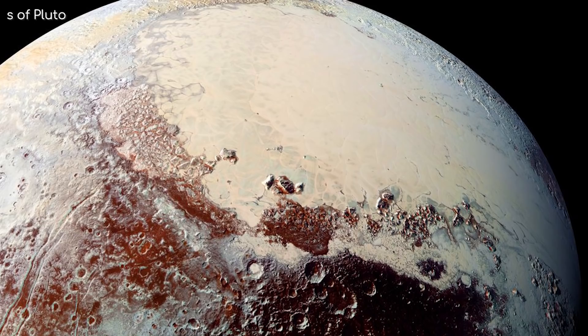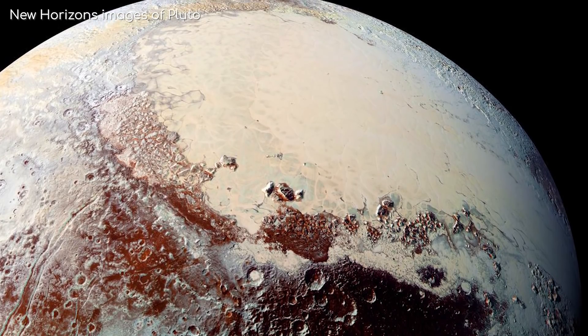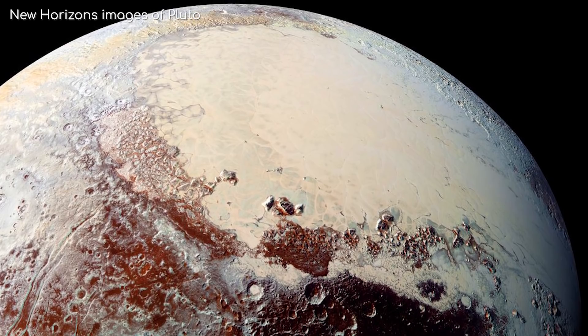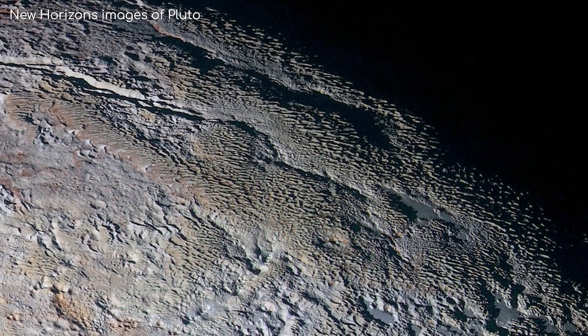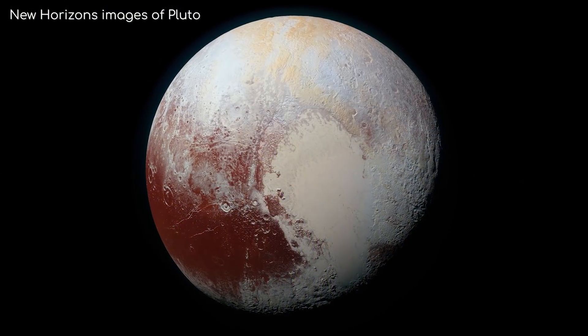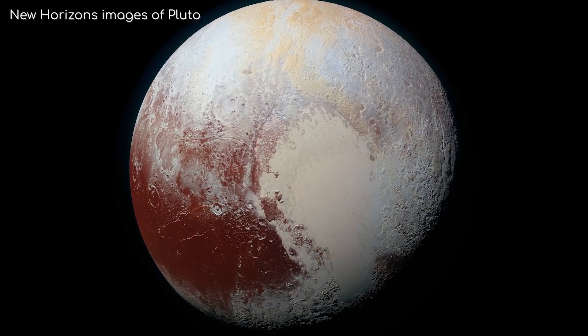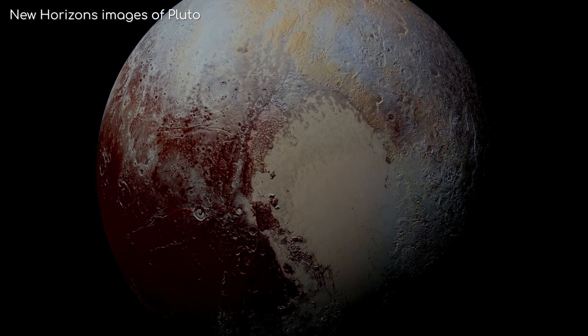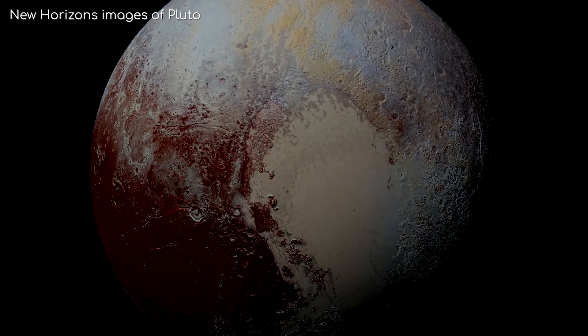A lot of you have asked: how are the New Horizons images of Pluto so bright, seeing as Pluto is so far away from the Sun? Surely Pluto would be pitch black in reality, right? Well, the answer is, with your naked eye if you were to look at Pluto, it would indeed be darker than in these images, but not as dark as you may suspect.